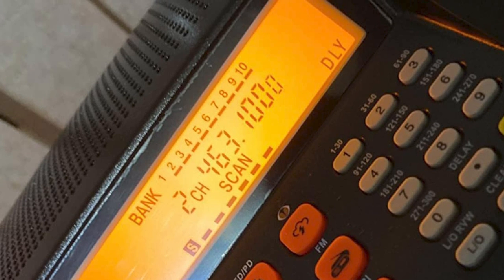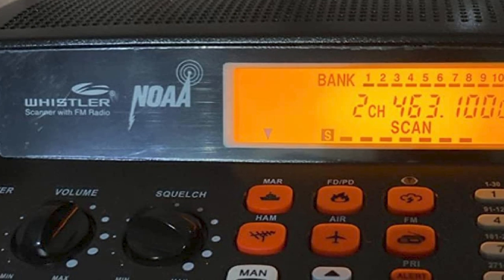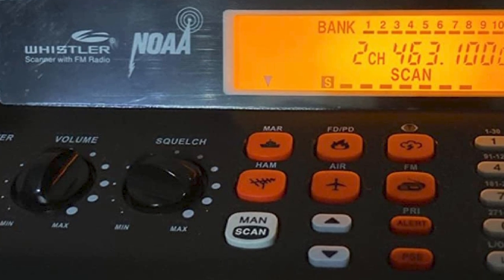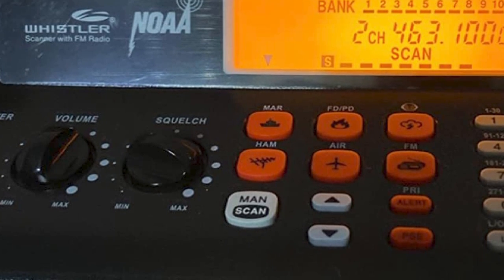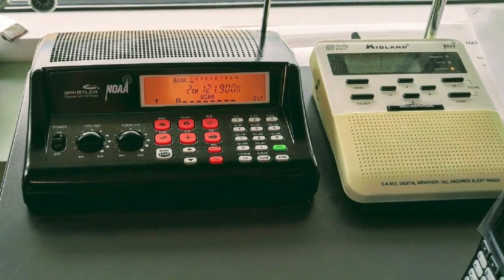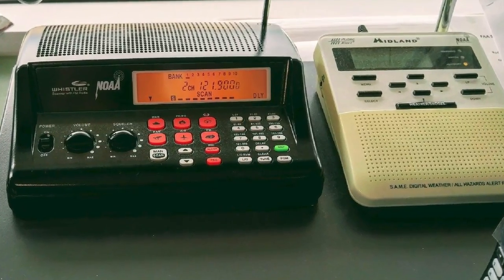You can program the scanner with your computer to back up data and update the database. However, this is not a digital scanner, so it may not suit your needs. Also, the antenna could be a little stronger, and there have been complaints that it can lock onto one frequency without continuing to scan.